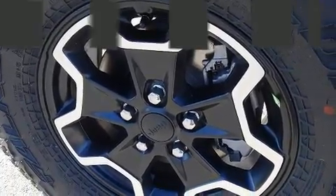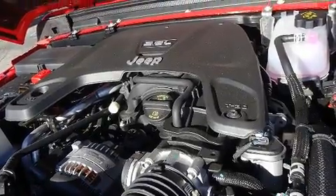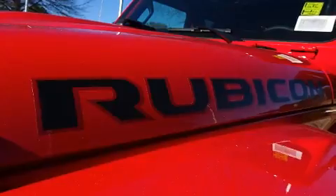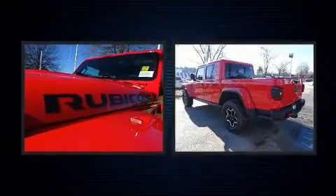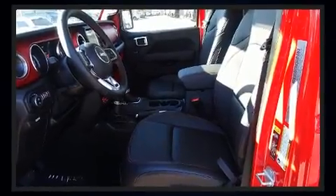For added security, dynamic stability control supplements the drivetrain. Jeep prioritized comfort and style by including one-touch window functionality, an automatic dimming rearview mirror, a blind-spot monitoring system, a heated steering wheel, a trailer hitch, and much more.